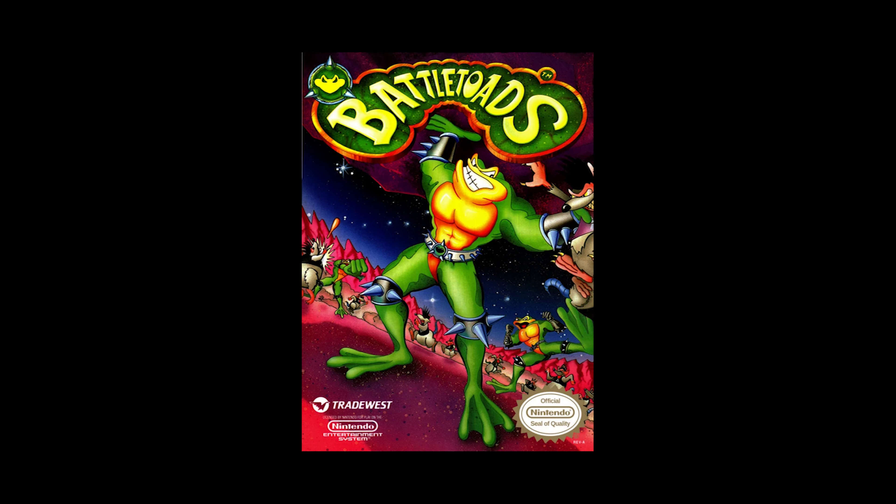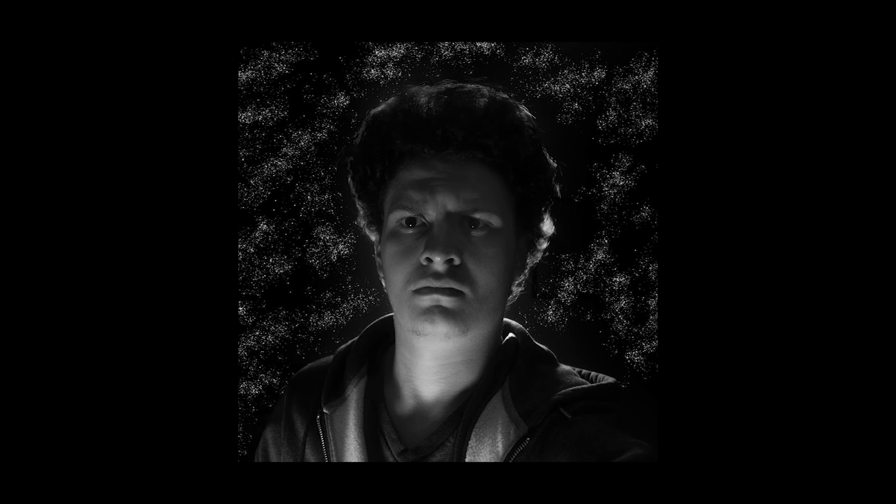There is at least one HD remaster — I think it might have been the Rare Replay Collection, actually for Battletoads, believe it or not — where you can press a button and it adds a filter to soften the image in the same way that an old tube TV would, which I found really cool. That's a good idea. It looks more like software now because it's losing that atmosphere.